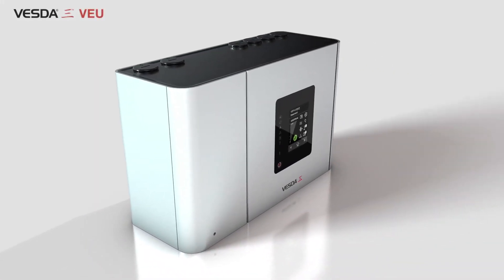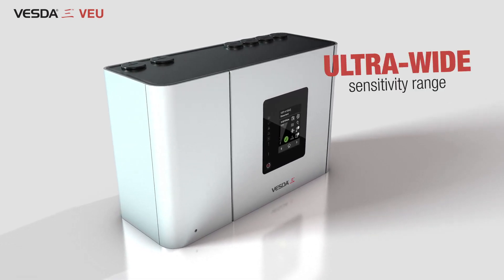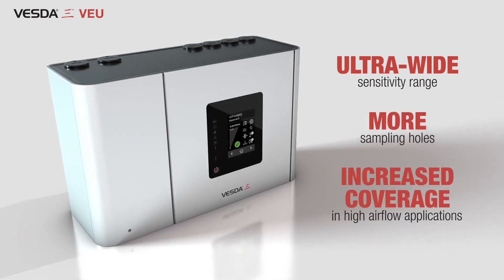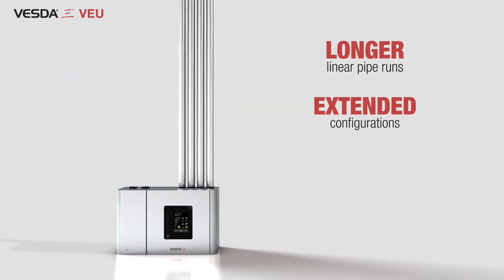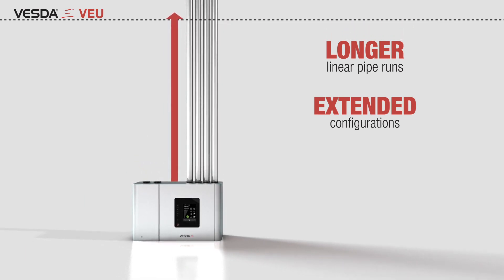Finally, VESDA-E VEU is the premium detector of the VESDA-E range. An ultra-wide sensitivity range and provision for more sampling holes provide increased coverage in high-airflow applications. Considerably longer linear pipe runs and extended branched pipe network configurations cater perfectly to applications with higher ceilings, providing increased coverage and reduced maintenance.